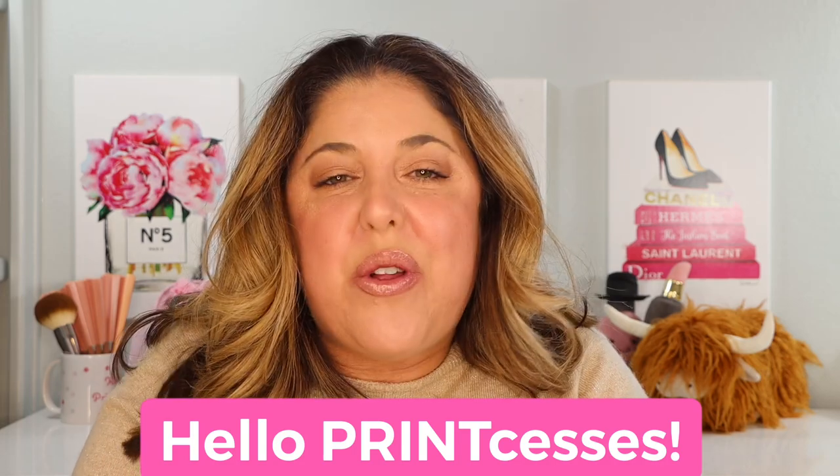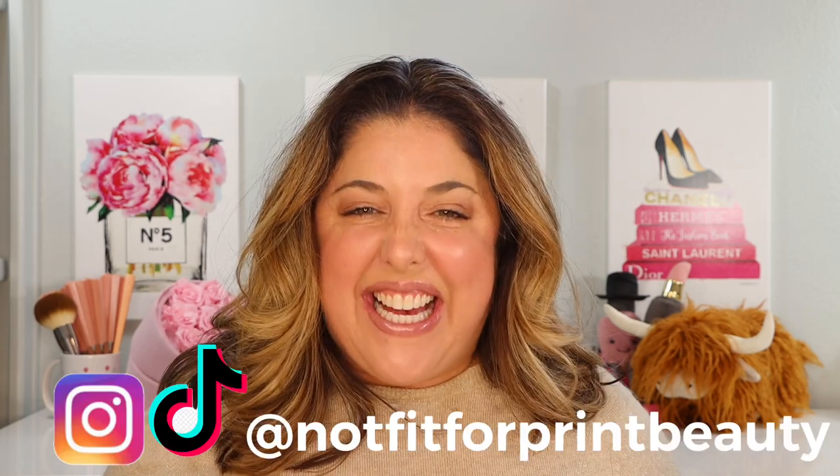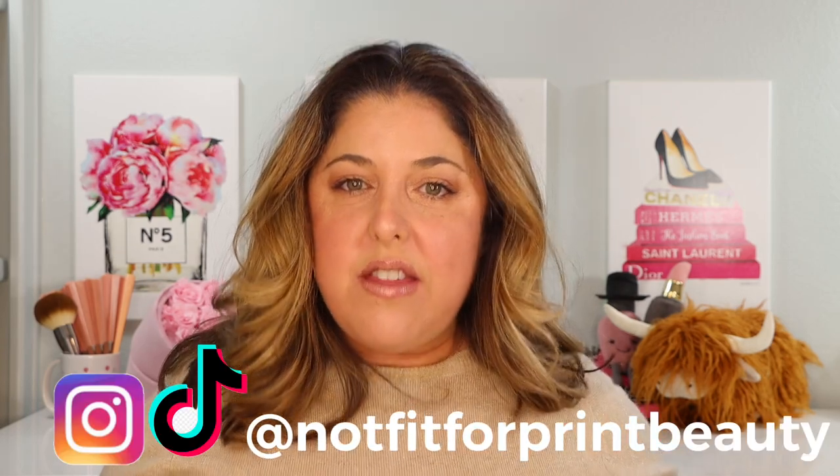Hello princesses and welcome back to Not Fit for Print Beauty with me Rebecca. Today I am working with the wonderful people over at City Beauty. I love them and I'm always so excited to get the opportunity to talk to you about their amazing luxury skincare items, and today we're talking all about Valentine's Day.